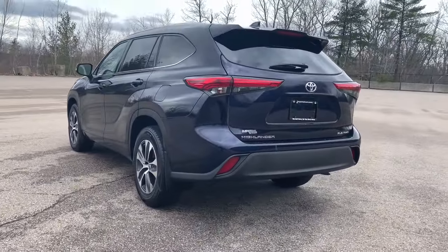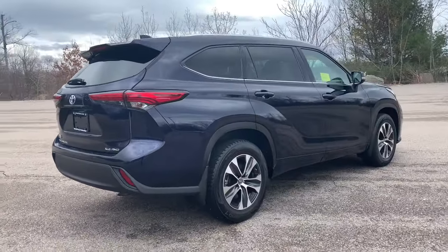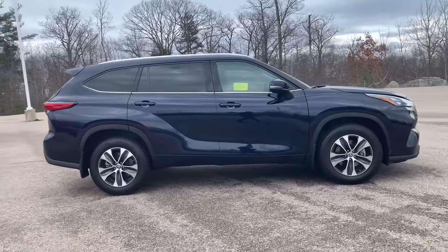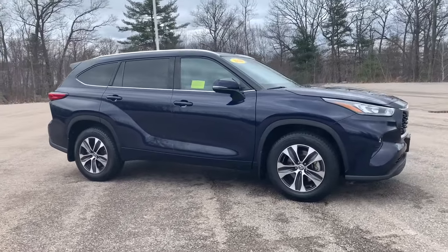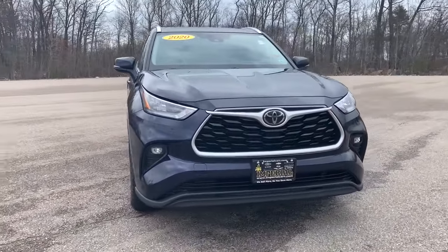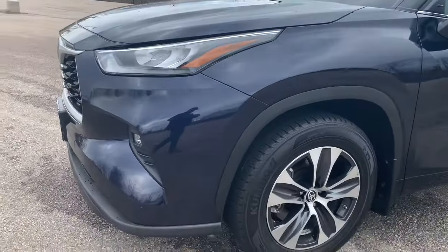Give your family this spacious, efficient Highlander and start building your road trip memories. You'll love its smooth riding, quiet cabin, excellent durability, responsive performance, and ample cargo space, as well as its safety and driver assistance technology. With a flexible interior that seats up to 8, you'll be ready for a world of adventure.